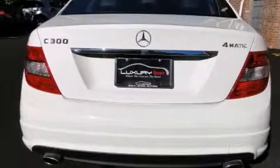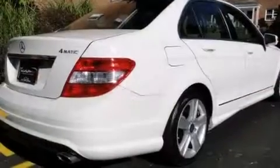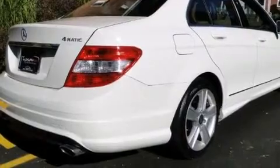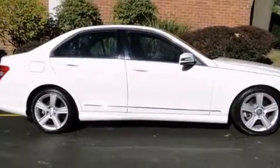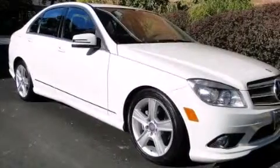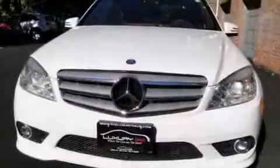Its top features and packages include the premium one package, the multimedia package, heated seats, 100% commercial-free Sirius satellite radio, and a sunroof that enables you to fill the cabin with fresh air at the push of a button.